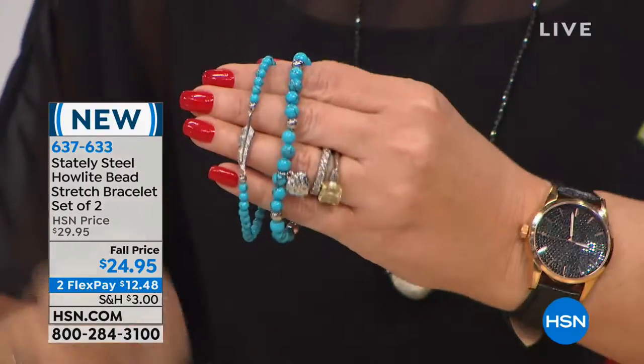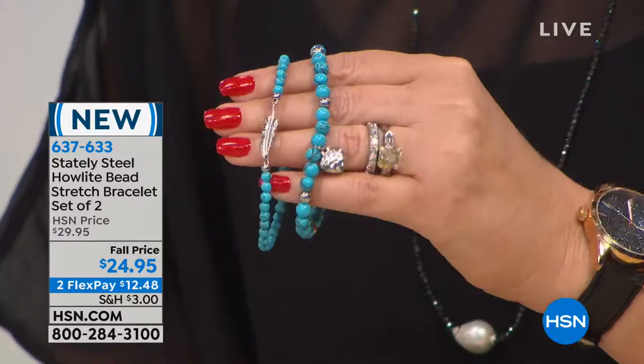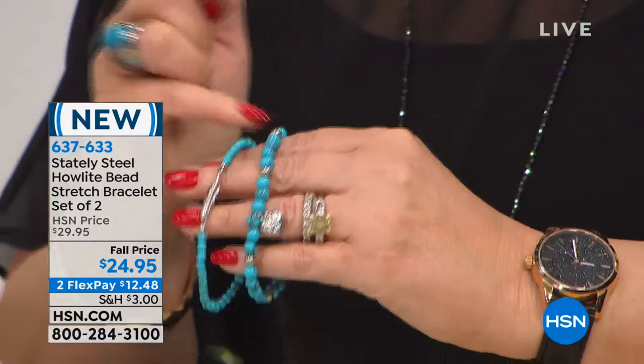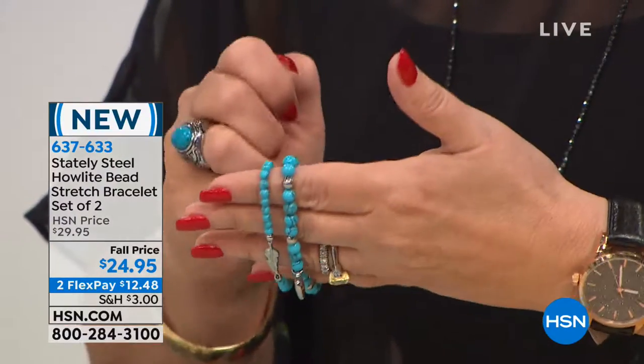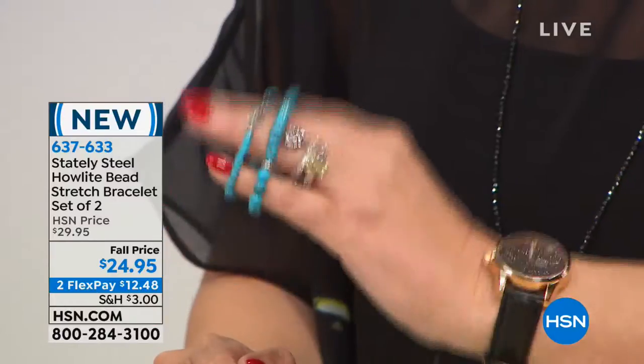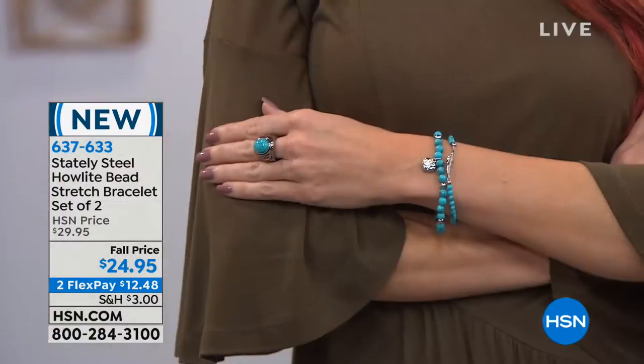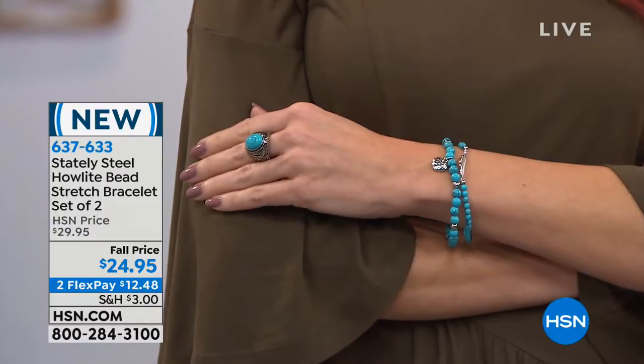Both bracelets are so cute. One has a little bit smaller bead detail with a little leaf, giving it almost a Southwest or Navajo look and feel. The larger bead has stately steel little beads stationed all the way around the bracelet, and then there's a little hammered heart — looks like a little charm. We always say with Stately Steel jewelry you can mix and match them, or you can wear each one by itself. Even though it comes as a set, which is fabulous because you really don't have to choose.